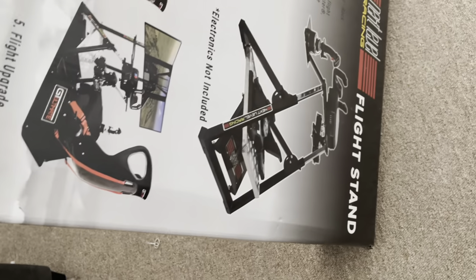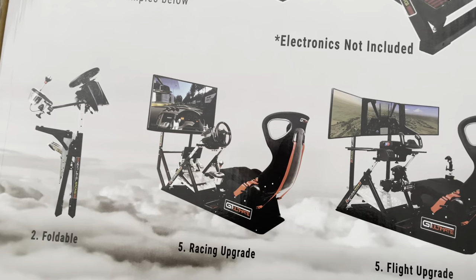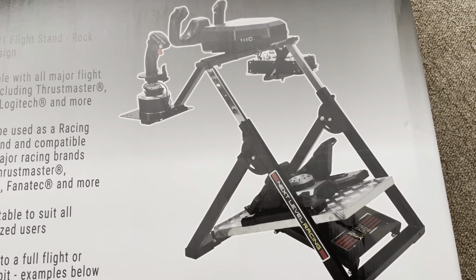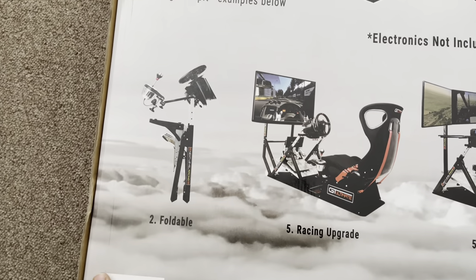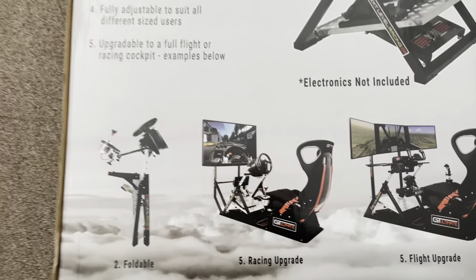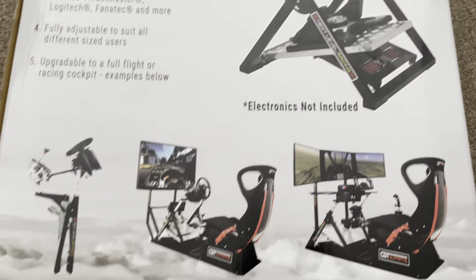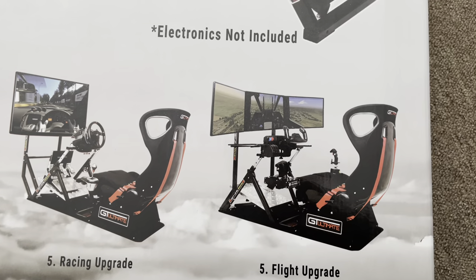I don't think the assembly for this is very difficult. The reason I specifically wanted this one was because it was the least obtrusive — you don't really have to drill anything into the ground. It allows you to hook up a HOTAS system or a racing wheel. I don't use racing wheels because I don't play racing games. You can upgrade the base stand with stands to hold a multi-monitor setup.